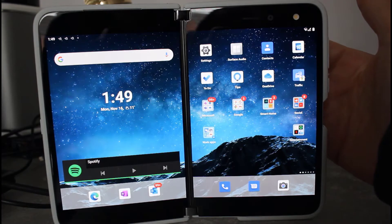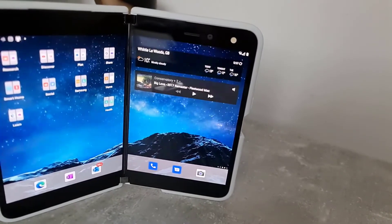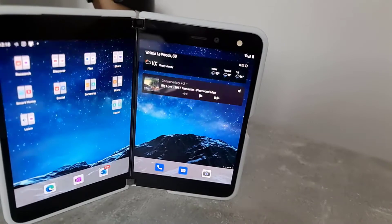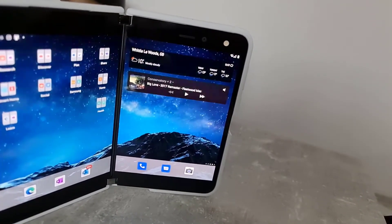In the November update is the November Android security update, which is good. Microsoft say it refines the camera image quality, improves moving or dismissing apps when spanning both screens, and improves touch stability and device stability.